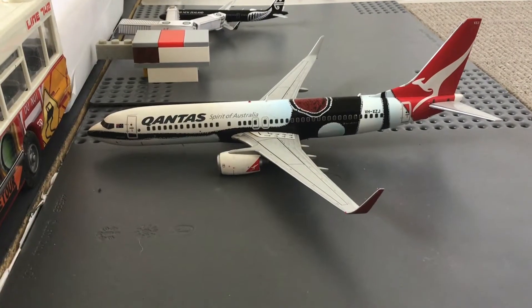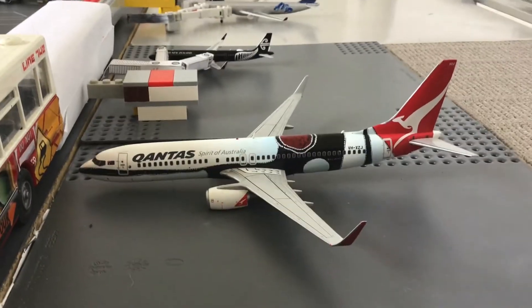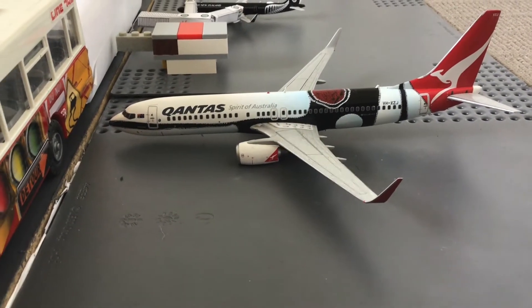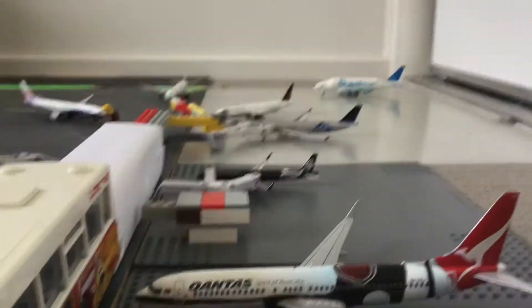On the other side of the terminal here we have a Qantas 737-800. This is going to head off to Wellington, in the Mendo Groovy livery.